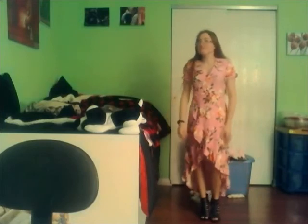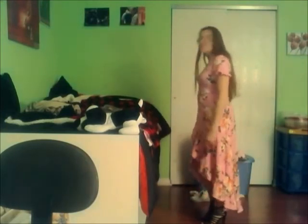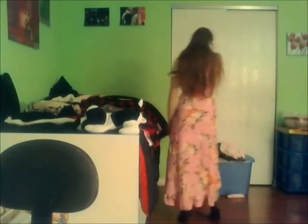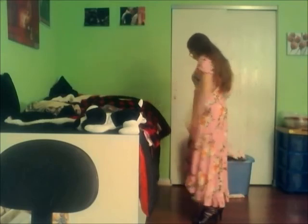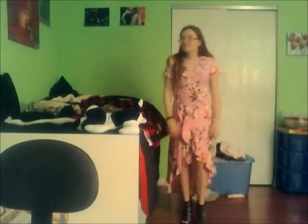For the final outfit, I thought it would be great for Easter or something. I actually bought it for preschool graduation because I'm a teacher, but with the shutdown, I don't know if we're actually going to do that. The dress is from Rue 21 and the shoes are from Kohl's.